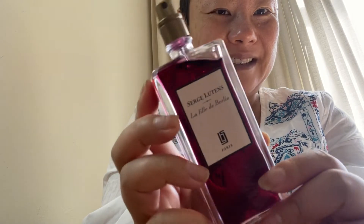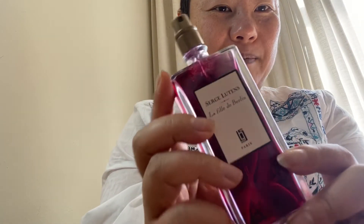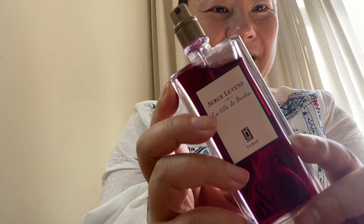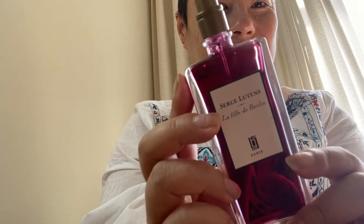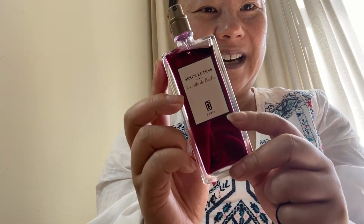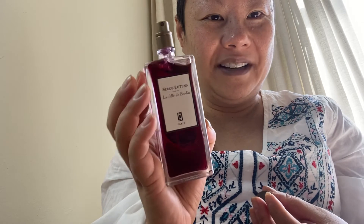Another thing is, isn't this juice really pretty? I like how they put in the effort to make the juices even look like their descriptions. Look at this — doesn't this look much more appealing than just a plain yellow perfume or something like that? It looks just like wine too.